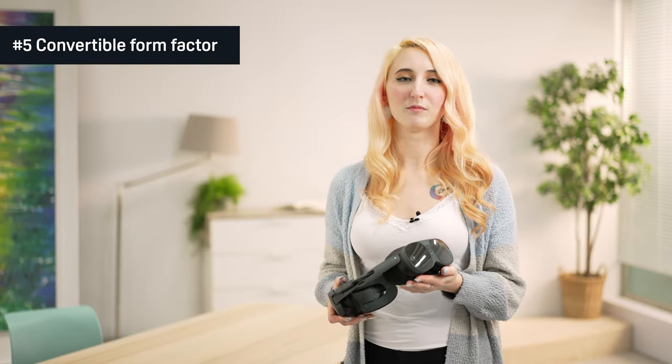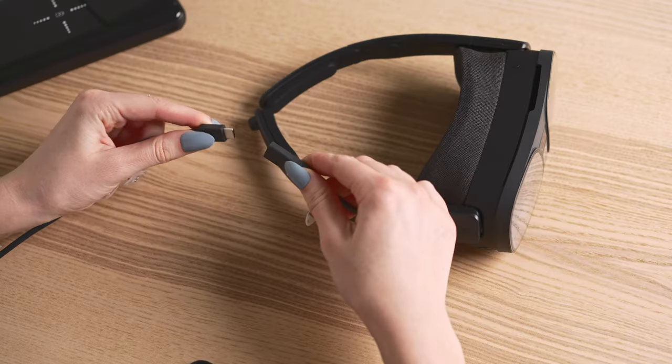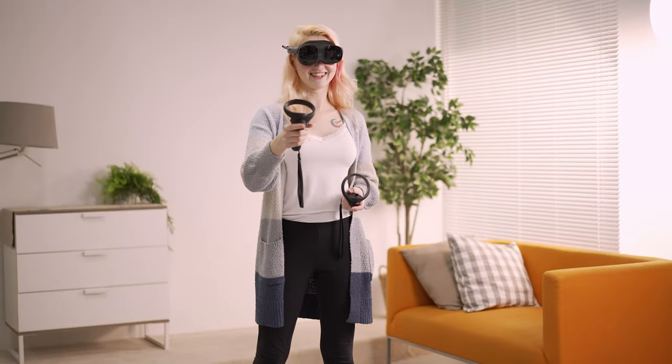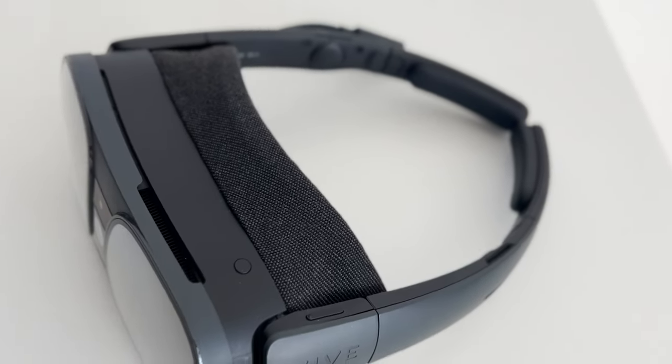Number five is the convertible form factor. Our modular design allows you to choose how you want to use the product. You can wear the headset in a glasses mode while connected to an external battery pack, and our dual hinge extended arm design keeps the headset secured to your head and allows the weight to be distributed evenly without feeling too front heavy.